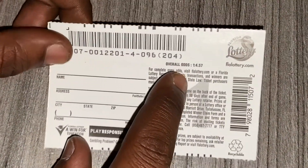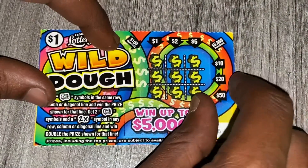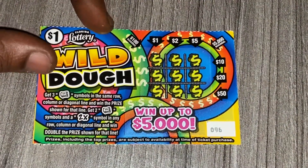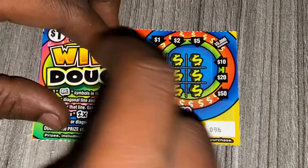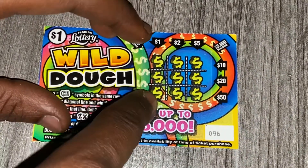The odds on this ticket is 1 in $1.84 out of $57, so the odds are pretty good on this. Fingers crossed — let's see if I can win back my money or a little bit more.